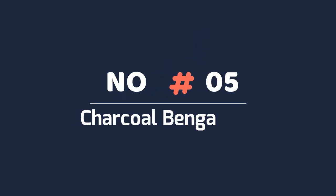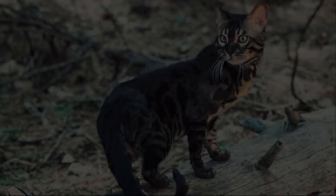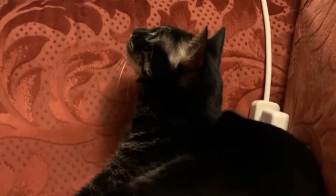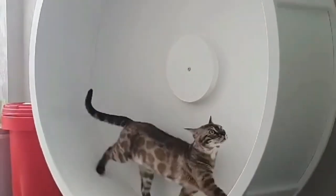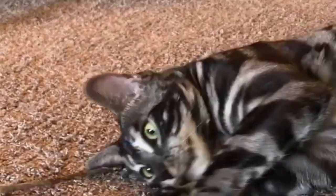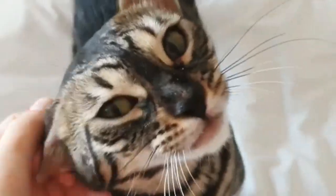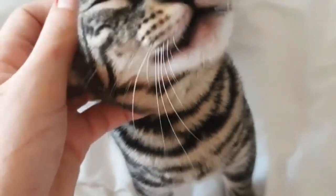Number five: Charcoal Bengal cat. Charcoal Bengals sport unusual coat markings — a darker face mask and a dark thick dorsal stripe. These charcoal patterns are produced by the combination of a domestic cat non-agouti variant and an Asian leopard cat agouti variant. These kittens usually cost between $2,000 and $2,500, but the price can also be higher depending on the breeder and demand. Breeding quality Bengal kittens with breeding rights cost on average between $5,000 and $8,000.